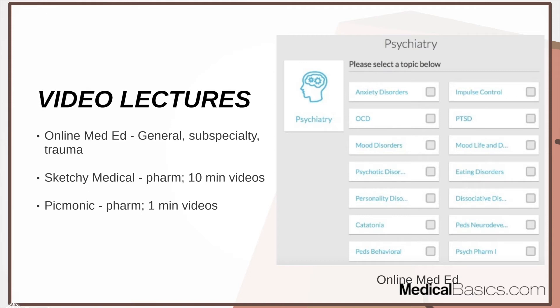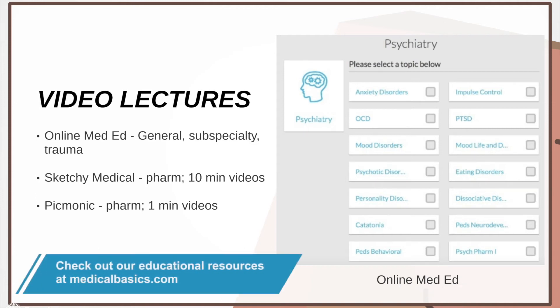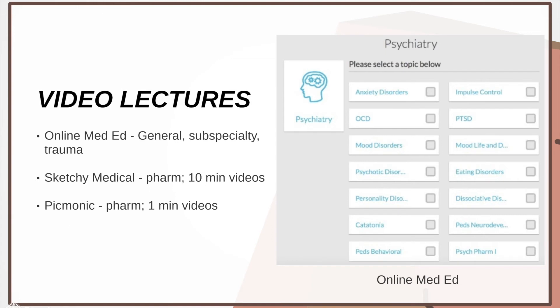This is where Sketchy Medical and Picmonic come into play for pharmacology. This is the one situation where I'll say using Sketchy Medical or Picmonic, even if you haven't used them before, may actually be worthwhile. For every other shelf exam I would not recommend starting them fresh, but for psychiatry the pharmacology is a very important subject with a lot of drugs that are hard to remember — side effects, mechanisms of action — and these visual mnemonic tools are high yield for that.